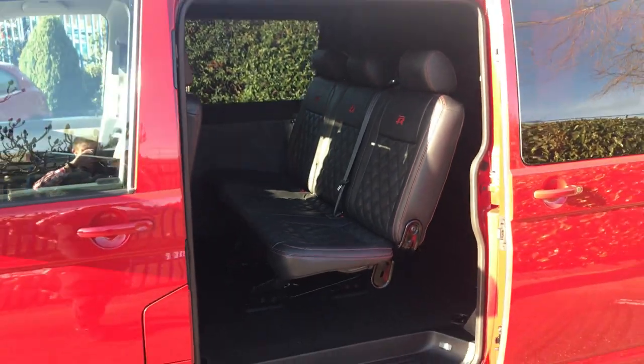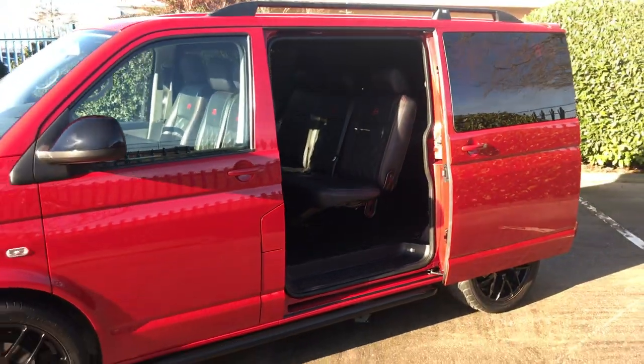Suede-lined throughout, including the tailgate. Please like and share my posts on social media, and get in touch if I can provide any more information — someone's going to buy a corker here.